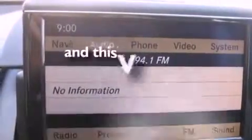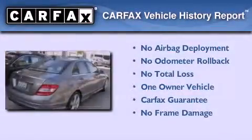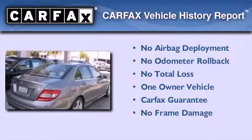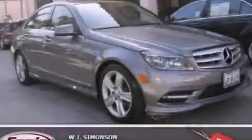This vehicle has fewer than 6,000 miles on the odometer. This Mercedes-Benz has had only one owner, and it qualifies for the Carfax Buy Back Guarantee. We invite you to contact us today to learn more about this vehicle.